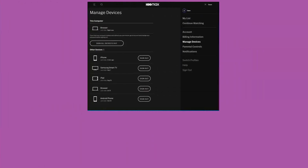Method 4: Relog in to your account. First, access your HBO Max account on a web browser. Next, click on your profile and go to the Manage Devices tab. Locate your Apple TV from the list and click the Sign Out button. Once done, go back to your Apple TV, log back into your account, and check if HBO Max is now working.